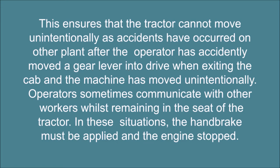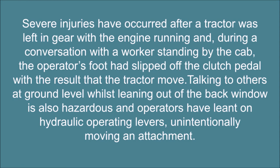Operators sometimes communicate with other workers whilst remaining in the seat of the tractor. In these situations, the handbrake must be applied and the engine stopped. Severe injuries have occurred after a tractor was left in gear with the engine running and, during a conversation with a worker standing by the cab, the operator's foot had slipped off the clutch pedal with the result that the tractor moved. Talking to others at ground level whilst leaning out of the back window is also hazardous, and operators have leaned on hydraulic operating levers, unintentionally moving an attachment.